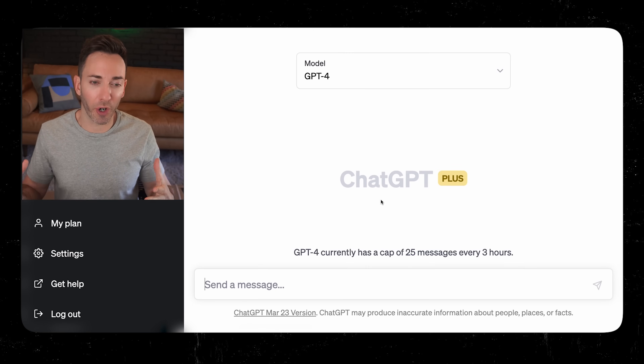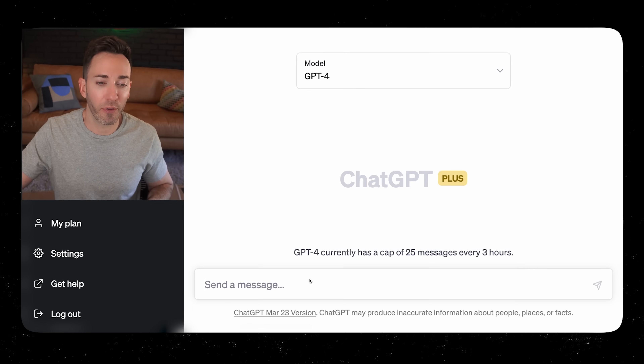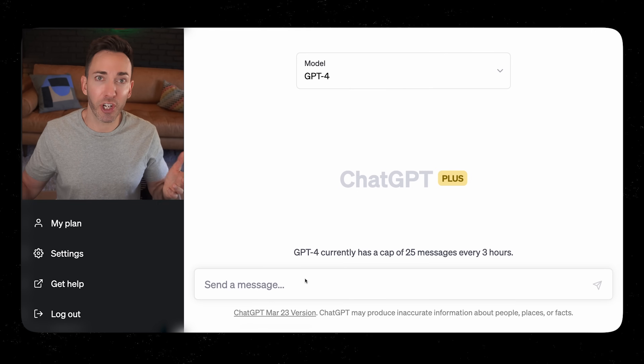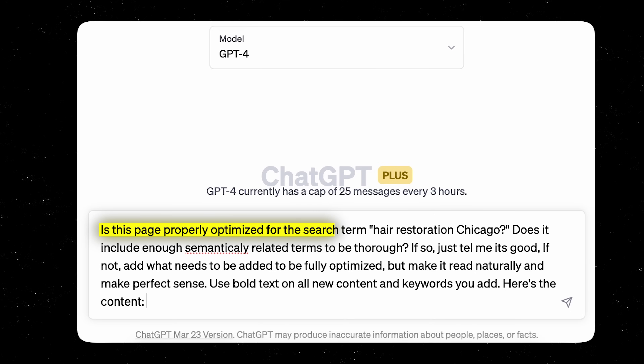I'm not going to do a deep dive into keyword research in this video, but I'll link to one in the description below if you need help. If you already know what you're trying to rank for, let's jump back to ChatGPT. The first thing you're going to do is run your page content — for each of your service pages and your homepage — through ChatGPT with this prompt.